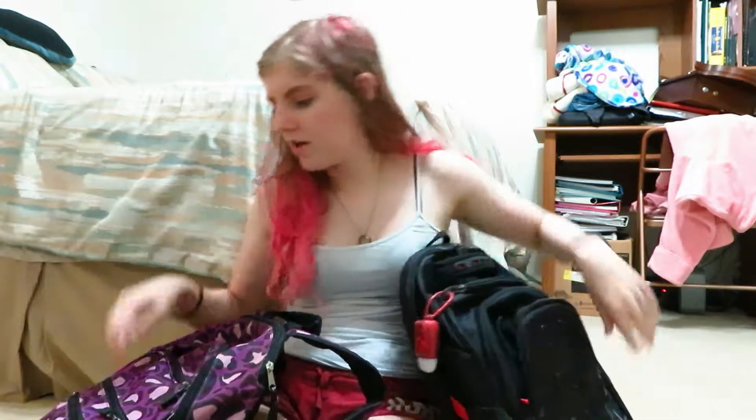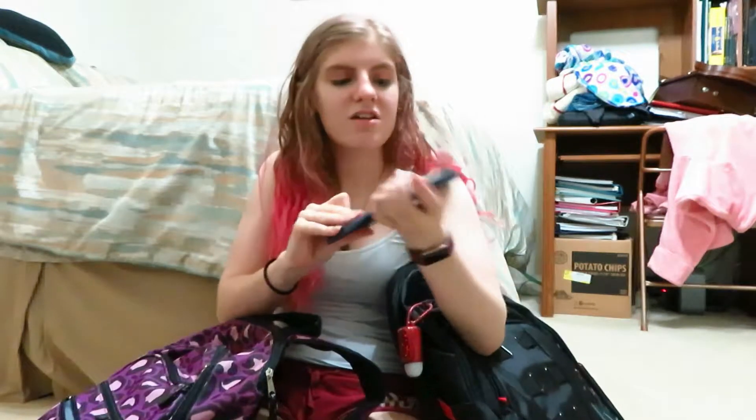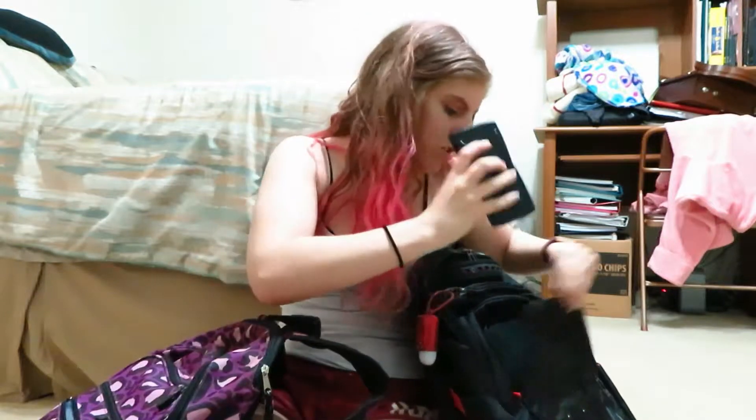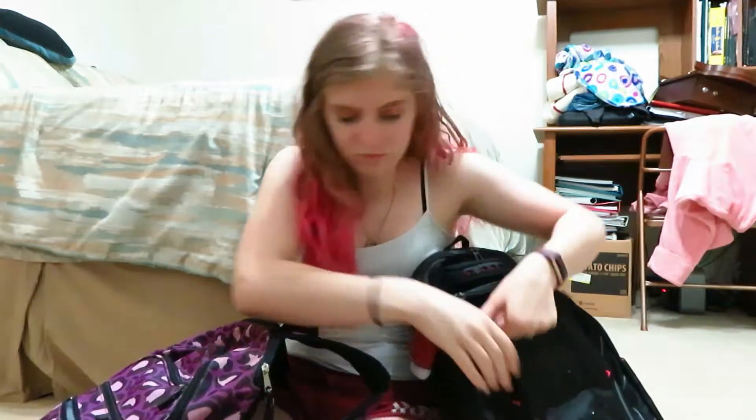This pocket holds my calculator — let's see if it still works. Oh hey, it still works! I'm very particular when I open it for the first time; I don't like it to have a leftover calculation on there, so I always clear it first. Here's my calculator, and I think that's all that's in this one.